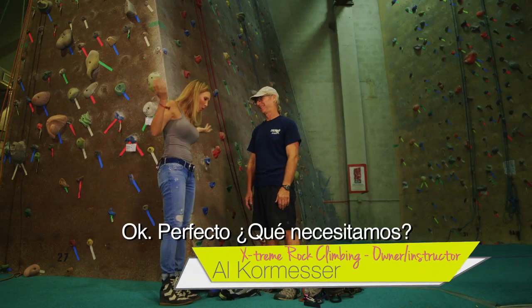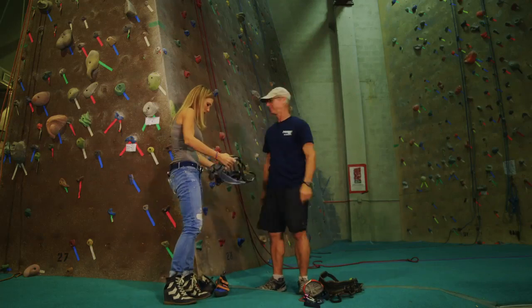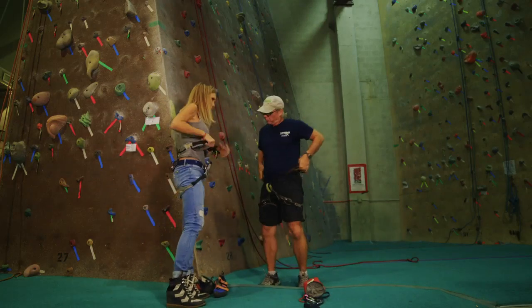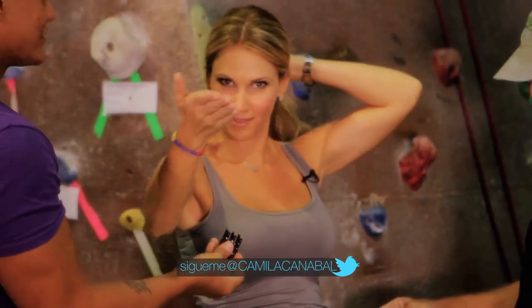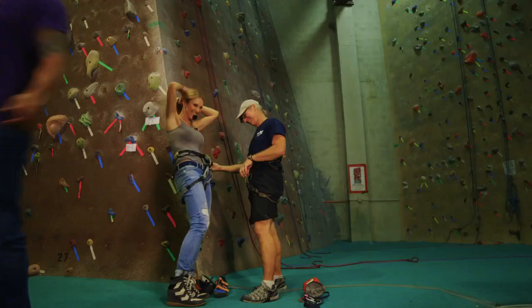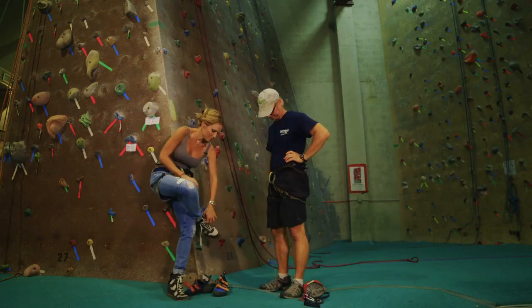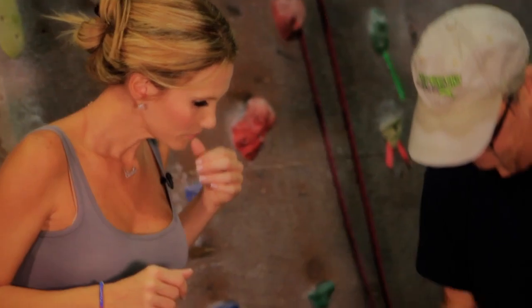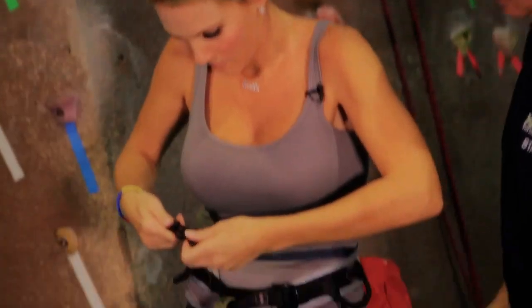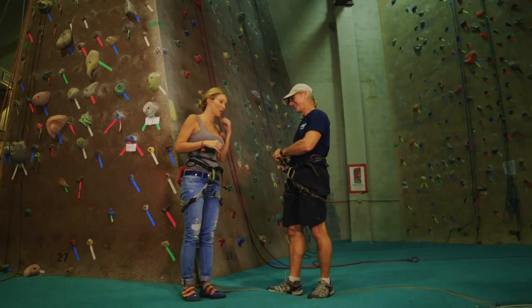Ready. Okay, perfect. So what do we need? Let's get our harnesses on. I'm going to do a ponytail. Richard, welcome to the camera. You're all set — harness is on. Then shoes. And for you, the chalk. And now, time for the knot. The knot.